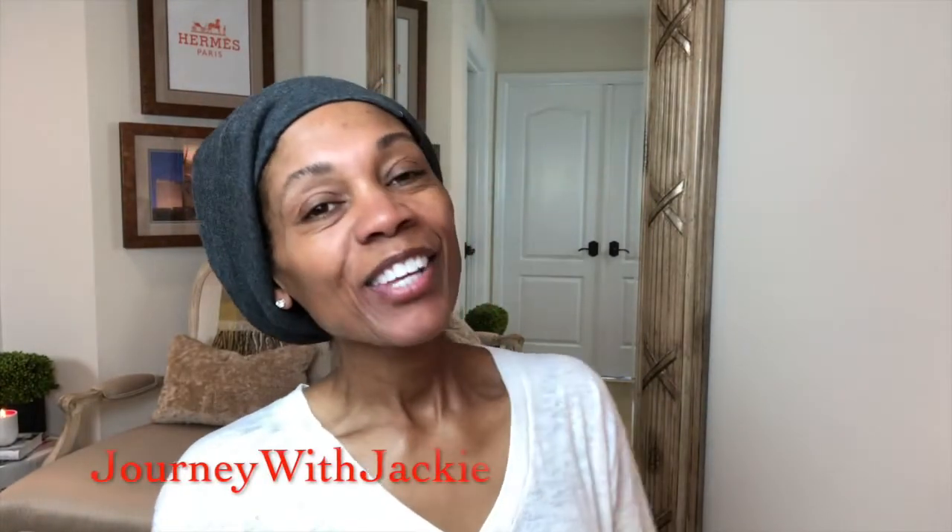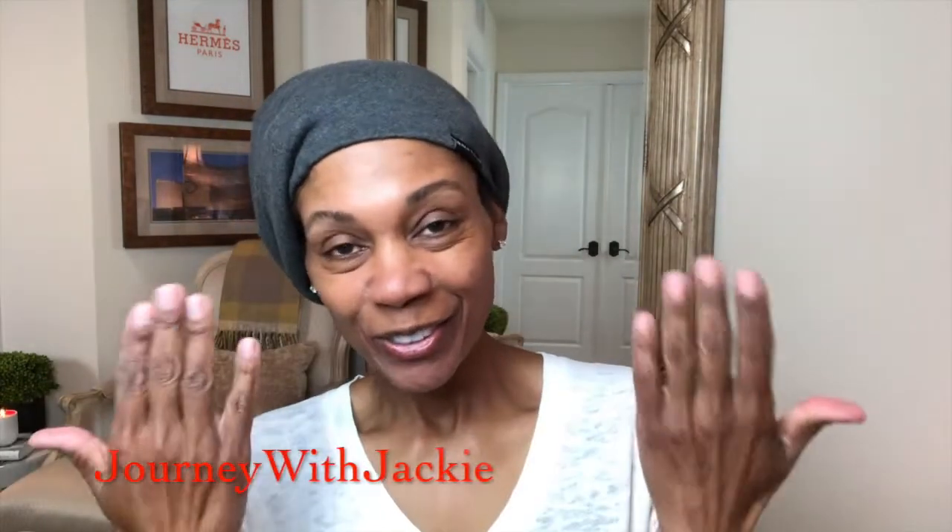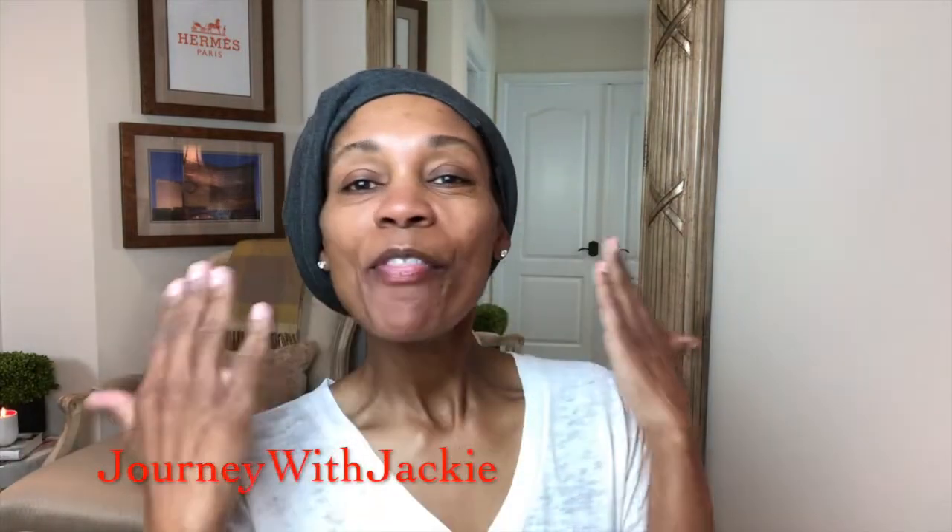Good morning everybody. You're seeing me in my natural glory today — I have nothing on my face, not even moisturizer, and my brows need to be done because I had to skip my appointment with Latoya. But she's going to hook me up next week. Anyway, in the meantime I wanted to come to you with nothing on because I wanted to do a quick review on a product I recently discovered called Plexiderm.